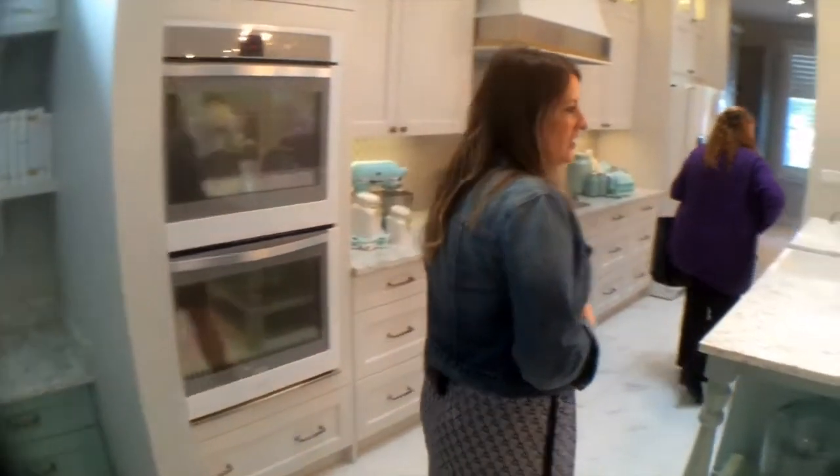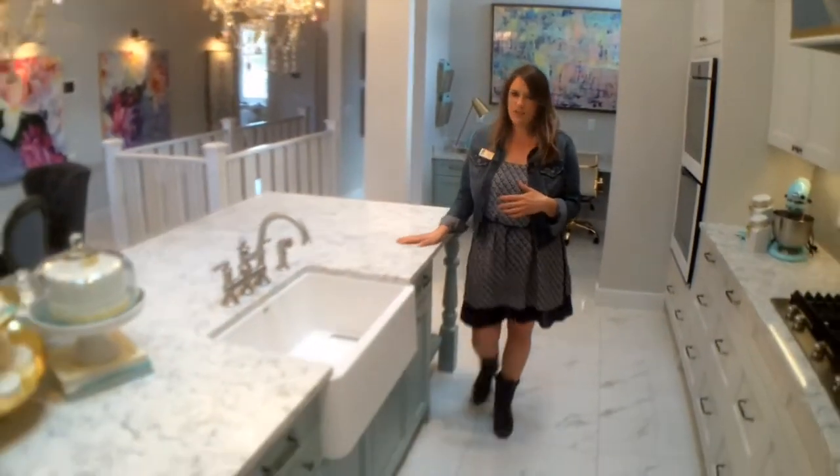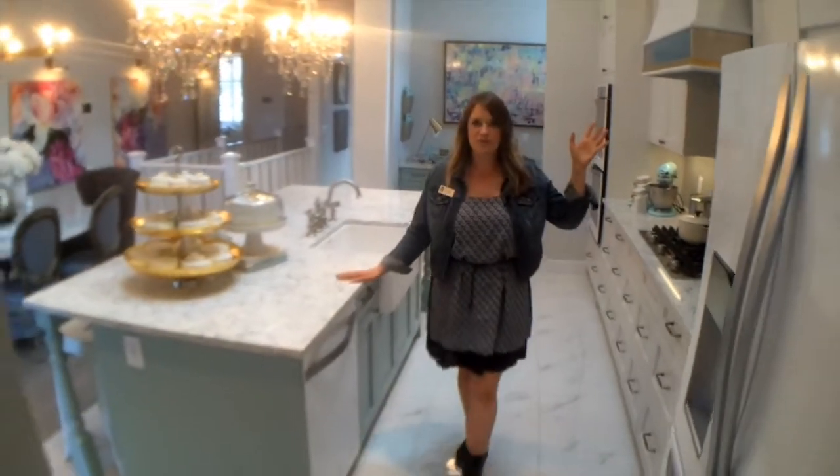And here we are in the kitchen with a beautiful dining room. The kitchen countertops are Caesar stone. We have a silver granite sink and a beautiful featured hood fan.